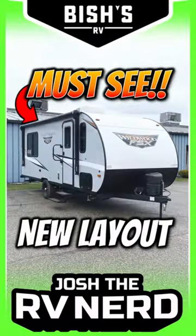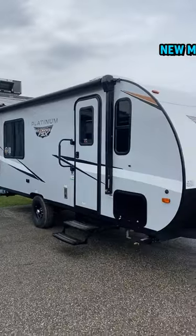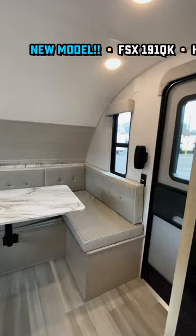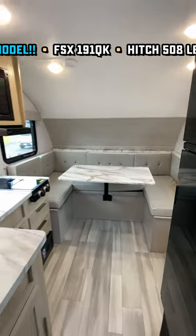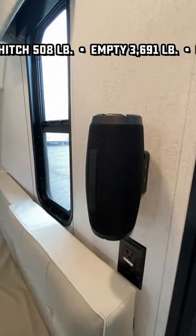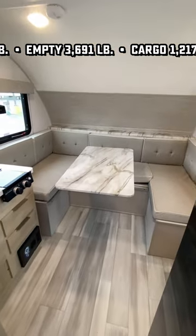There is almost nothing else like this — not in the world of single-axle little campers, that is. This RV has a private rear queen bedroom with a walk-around bed, a private middle bathroom, all kinds of privacy in a little RV that weighs less than 3,700 pounds. I've never heard of anything like that before.